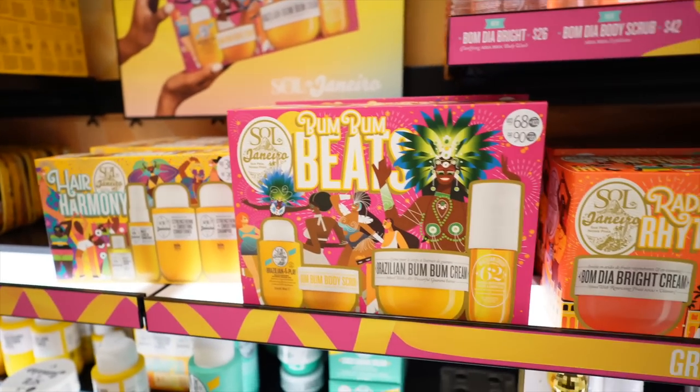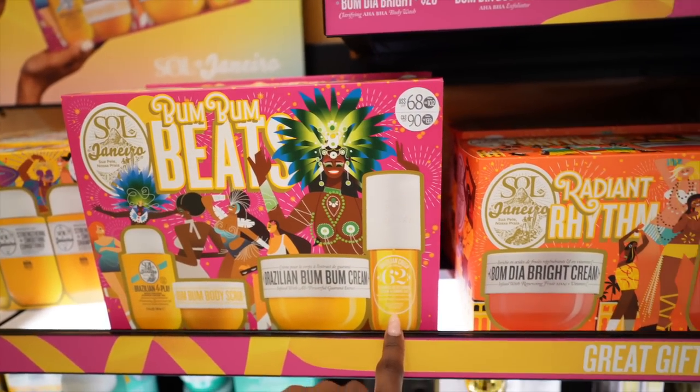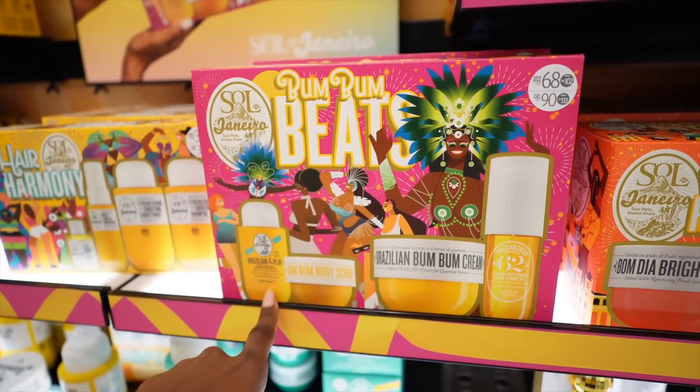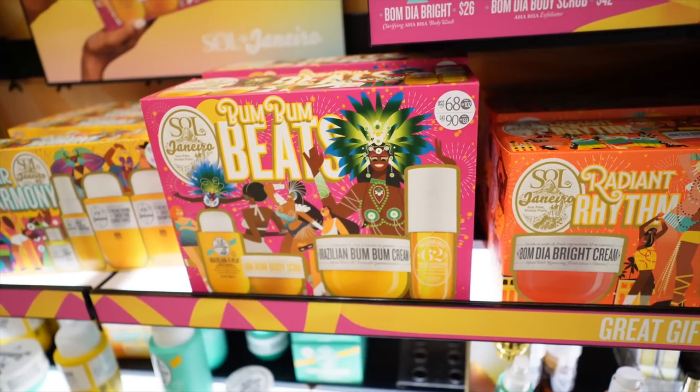I just realized they have the Sol de Janeiro gift sets, so you can get the scrub, the cream, the spray, and the shower cream gel — all for $68. That's a pretty good deal right there.